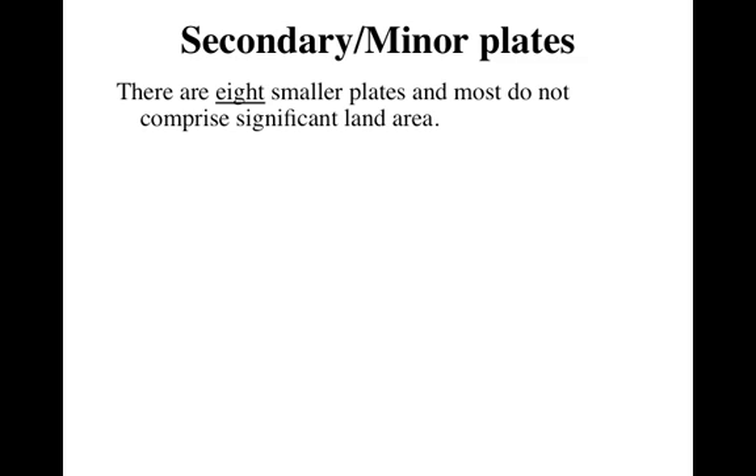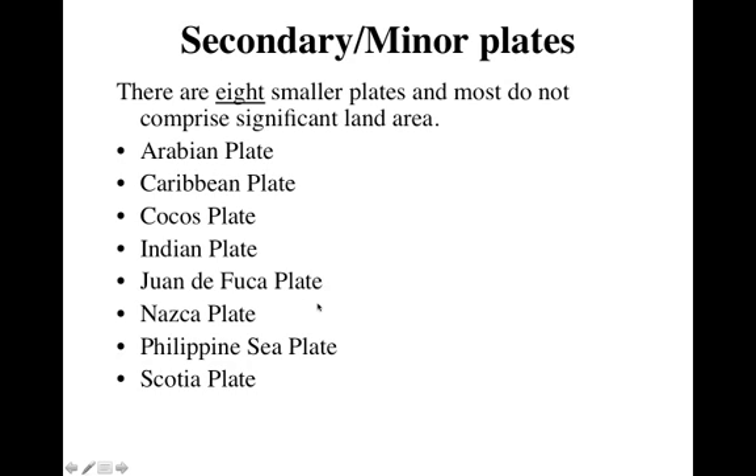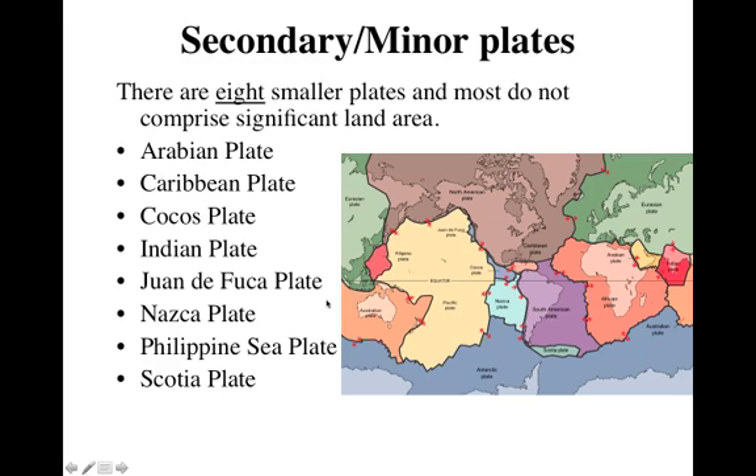But there are minor plates also. These are smaller and they don't comprise — meaning make up — as big a land area. Here are those eight: the Arabian plate, which is this little yellow one here; the Caribbean plate right here; the Cocos plate; the Indian plate; the Juan de Fuca plate; the Nazca plate, which is actually a fairly large plate; the Philippine Sea plate; and the Scotia plate. So those 15 make up basically the entire crust of the Earth.